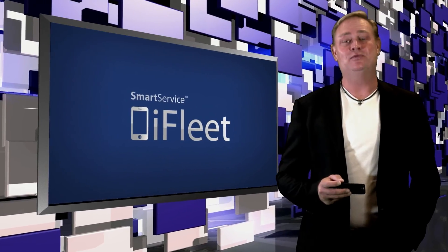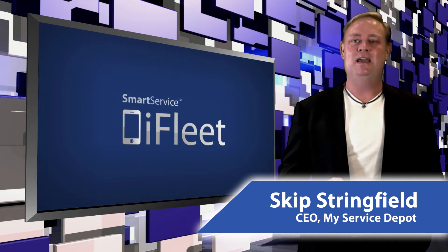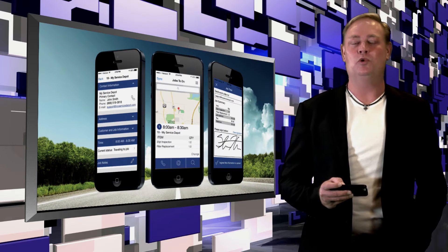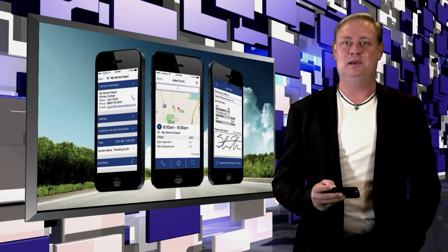My name is Skip Stringfield and I'm the CEO of My Service Depot, and we make iFleet for Smart Service. iFleet is a 100% mobile work order management app for Apple's groundbreaking iPad and iPhone.